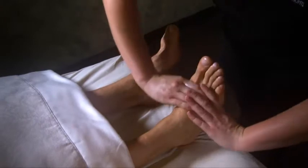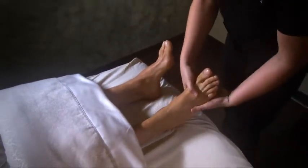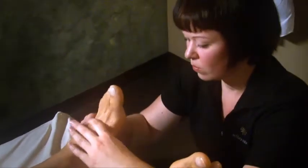Our peppermint foot scrub is going to leave you wanting to go out dancing because your feet are going to feel light, your legs are going to feel lighter, and at the end of it all you're just going to feel really much lighter in your feet.